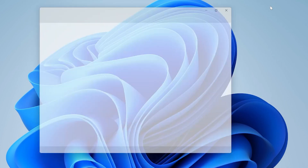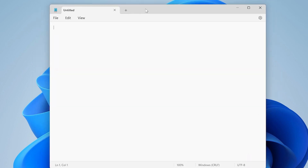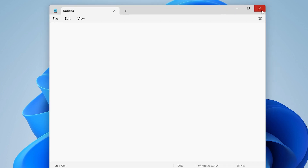Notepad now has tabs. To get this, you have to install Moment 2 first, and then go to the Store and install the update if you don't see the tabs — this update comes to the app through the Microsoft Store. It's basically the same app as before with the same UI, except there are tabs at the top. You can add tabs, close them, use keyboard shortcuts, UI controls, et cetera. That's all pretty straightforward — and it's a nice addition.